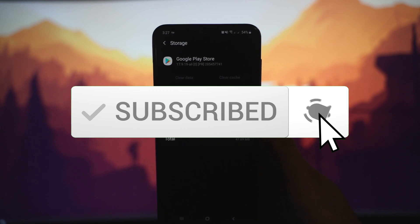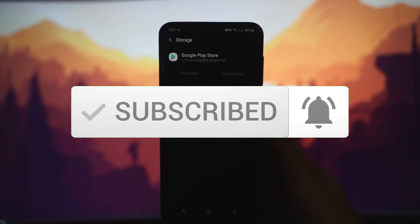If you learned something from this video, please subscribe down below — it really helps the channel. See you guys in the next one. As always, don't hate, appreciate. Peace.